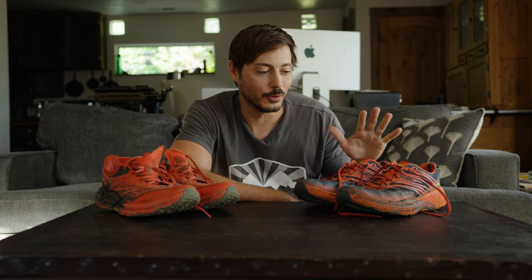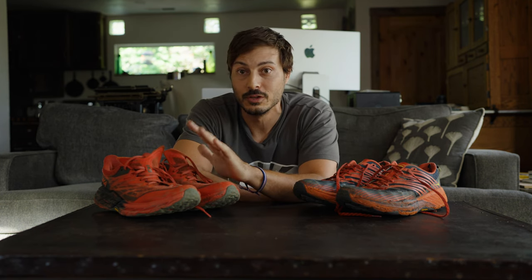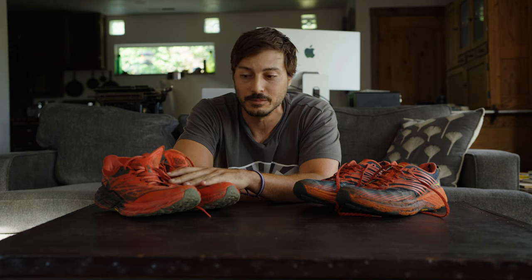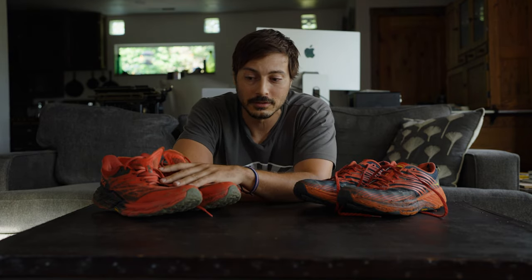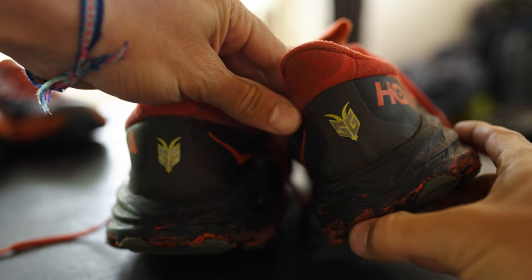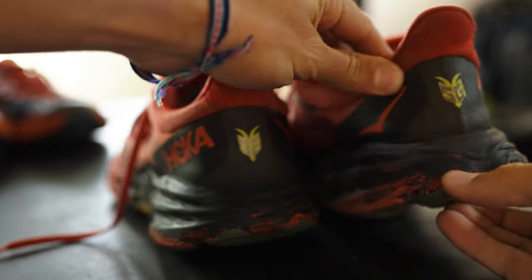So I held off on getting them. I went back and found the last pair of Speedgoat 4s I could find, but the day eventually came where I couldn't hold out any longer — they no longer make the 4s. It's only the Speedgoat 5s, so I went ahead and bought a pair. Now remember I said the 4s lasted me a year. I'm going on three months with these and you can already see the kind of damage that has been done. They are already falling apart.